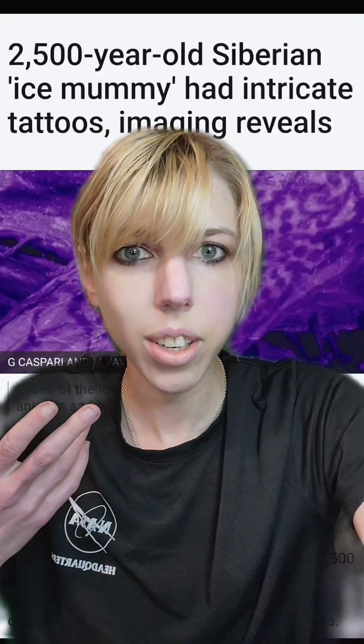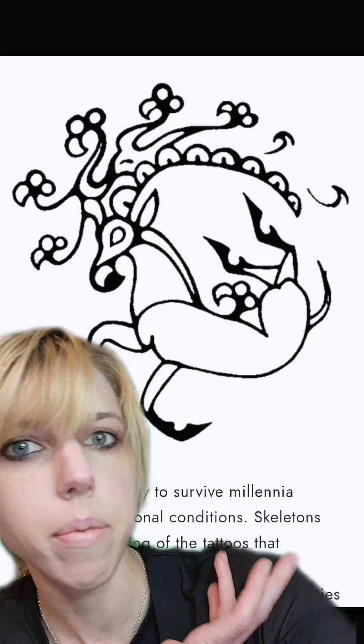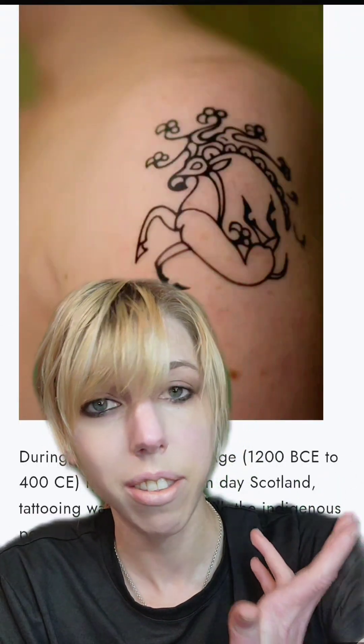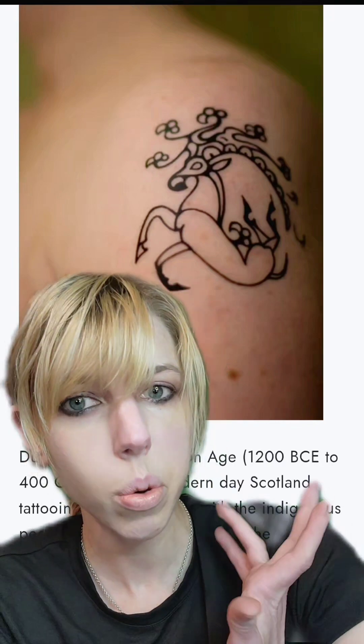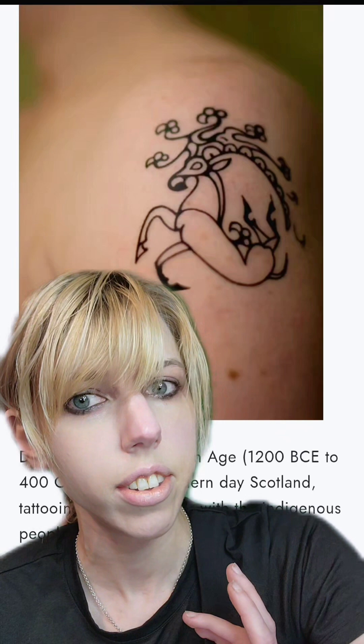Did you guys know that we have a new mummy tattoo to get? Remember when an over-thousand-year-old bog mummy had this awesome tattoo and people got it? I've actually known multiple people who got this and it's awesome — it's actually on my list to get next. I love it when people say, 'You don't know what it means, it could be cursed.' I hope it's cursed. My life is already cursed.